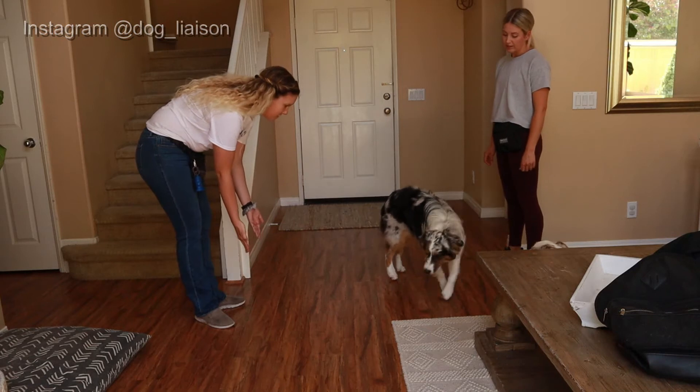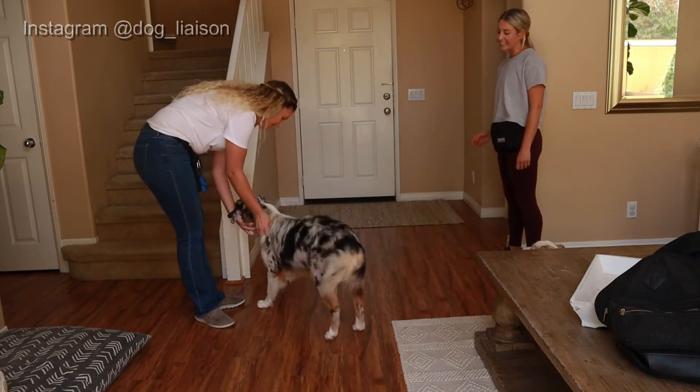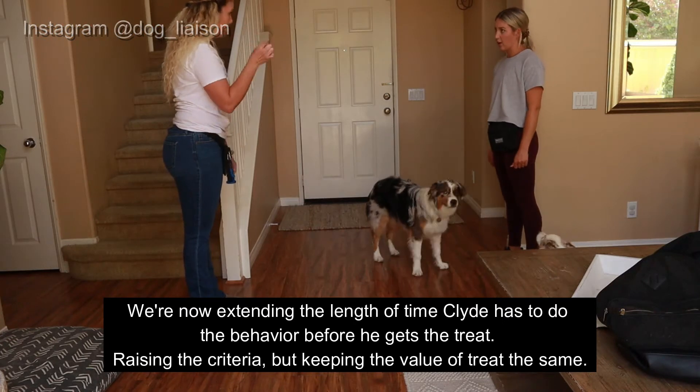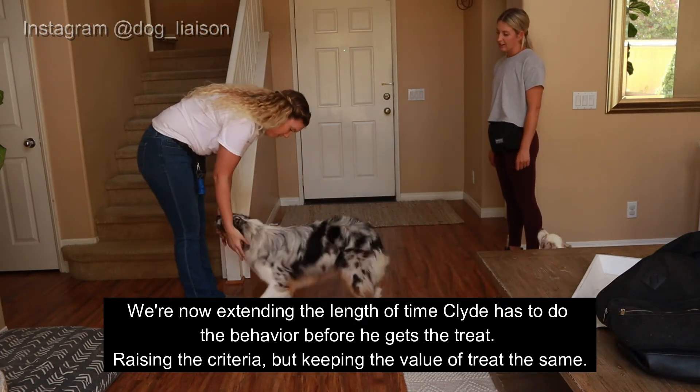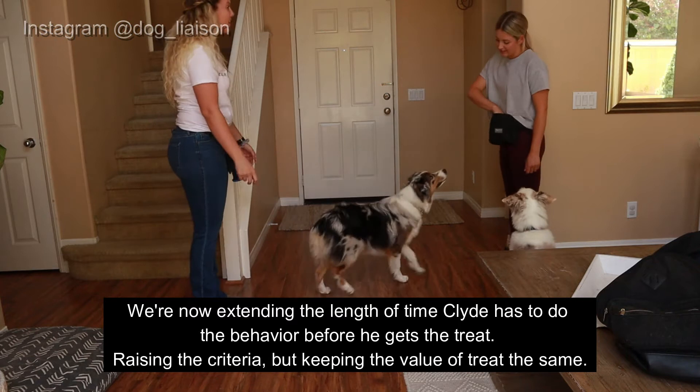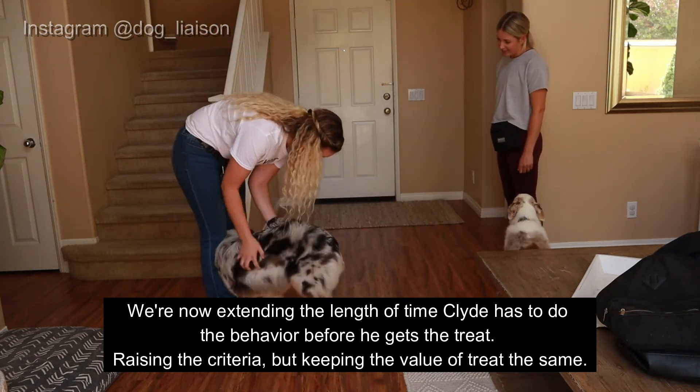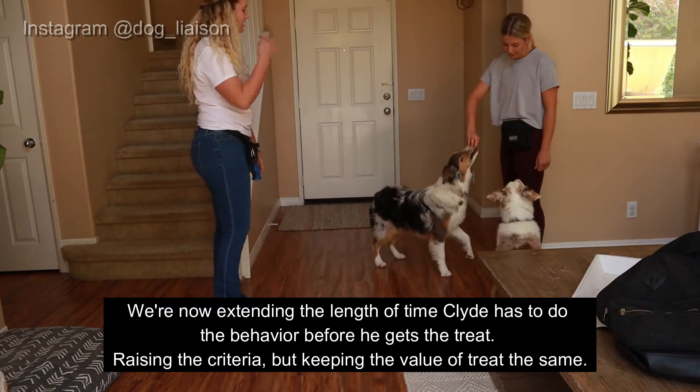The other way is to still feed high value treats but expect more behaviors for each one. So instead of getting one sit per treat, you get three, four, or five sits per treat — or you get a sit-stay for one treat. You're getting more behavior for the same high value food you were giving before.